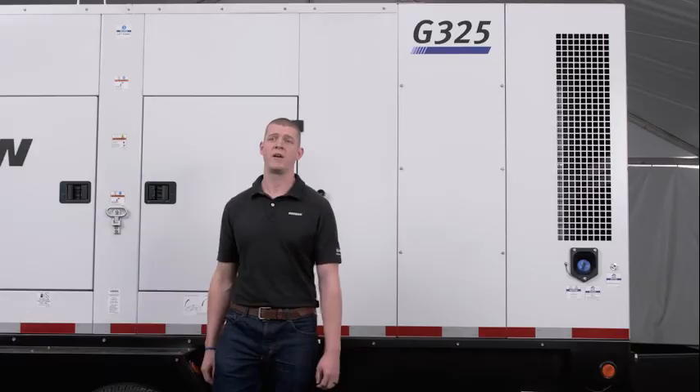With Doosan generator paralleling, why turn down any jobs or let your assets go unused when you can take on anything that comes your way?